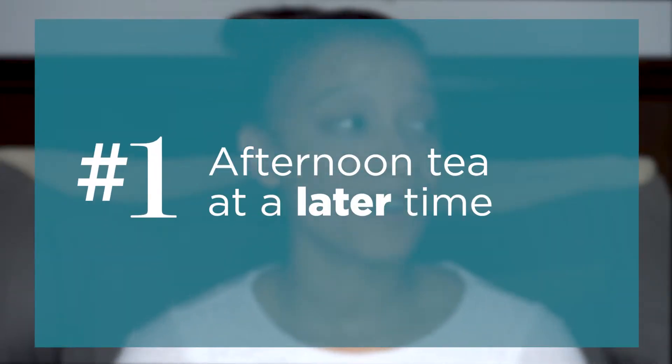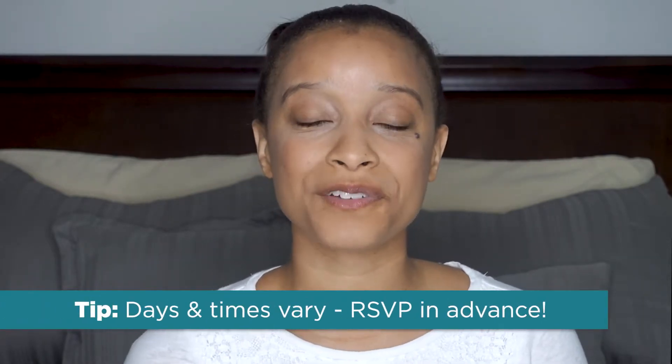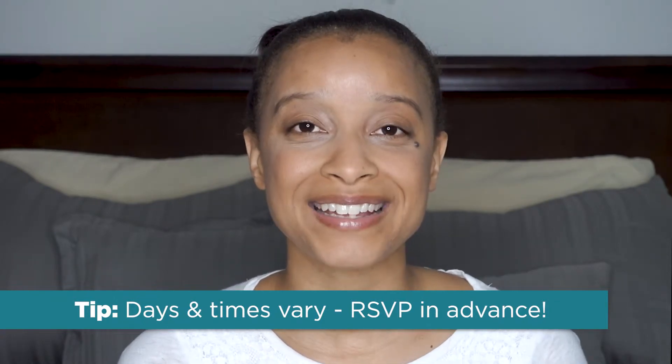Now let's get into some expectations — what exactly happens during an afternoon tea? The first thing you can expect is to have afternoon tea at a later time. Originally afternoon tea started around 4 p.m., although some restaurants' reservations can start as early as 11:30 in the morning or go as late as 9 p.m., depending on the restaurant. Some places serve afternoon tea every single day, while others serve it only on weekends or just Sunday. This is why it's very important to make your reservations online in advance so you know what time slots and days are available.